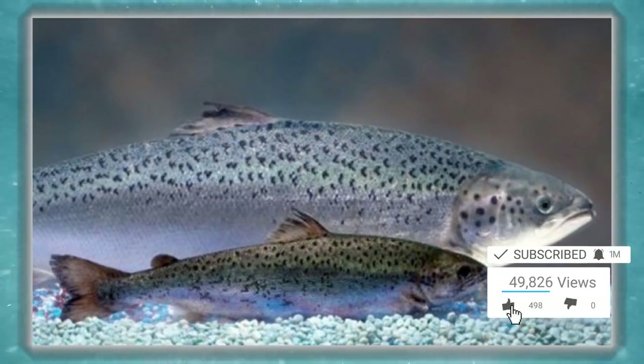With fewer and fewer wild salmon in nature, this might be what you get the next time you order salmon in the future.